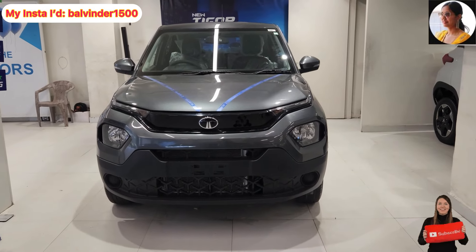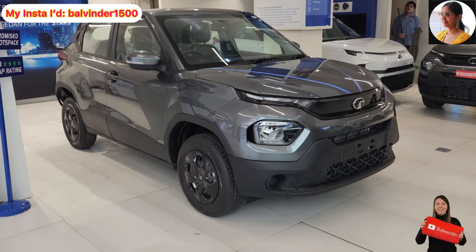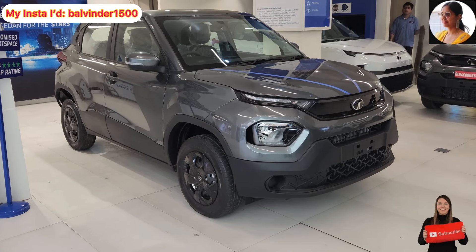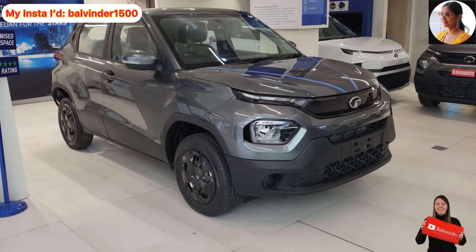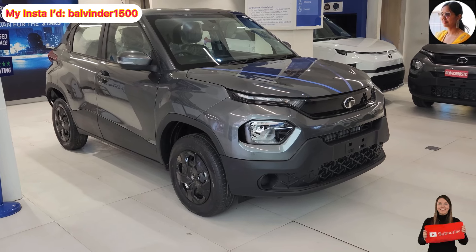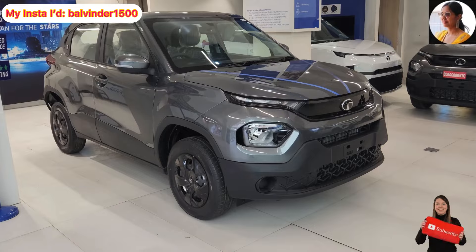Now let's see the side profile quickly. This is the side look of the car, which is again looking very nice. If I talk about ground clearance, the company offers 187mm ground clearance. At the front wheel you will see the disc brake option, and at the rear wheel the company provides the drum brake option.